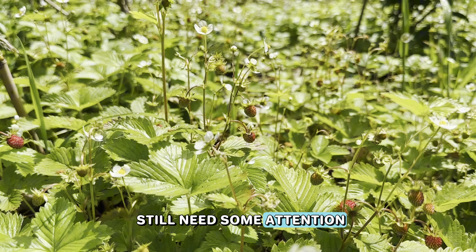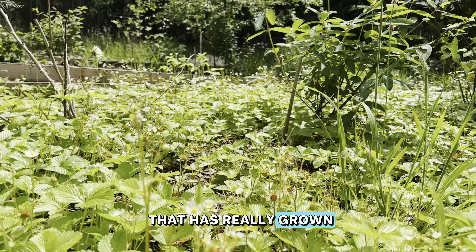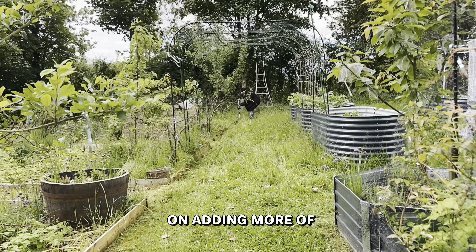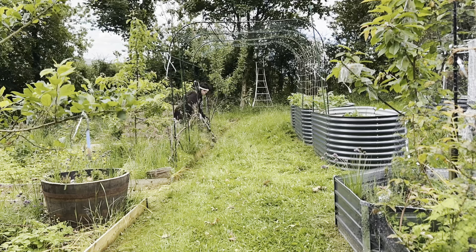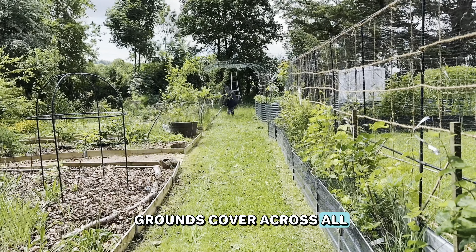The strawberry ground cover has really grown and done fantastic, giving us very minimal weeding to do in these areas. We'll be concentrating on adding more of our strawberries — cutting runners and moving them around — so that next year we'll get a really good section of strawberry ground cover across all four areas of the food forest.